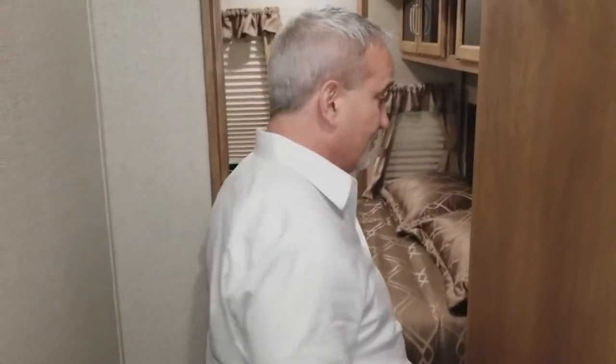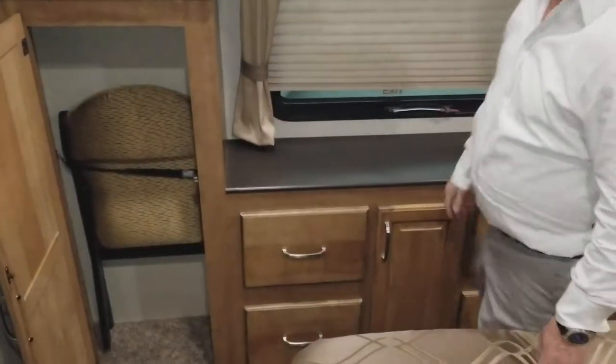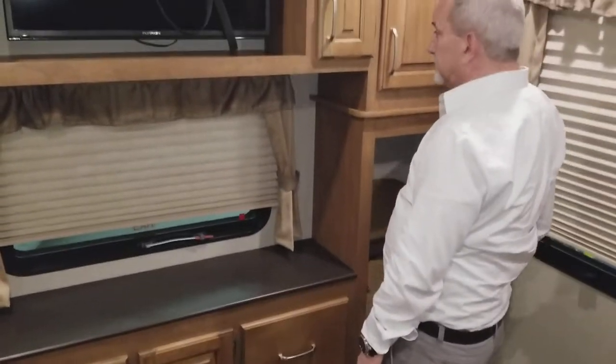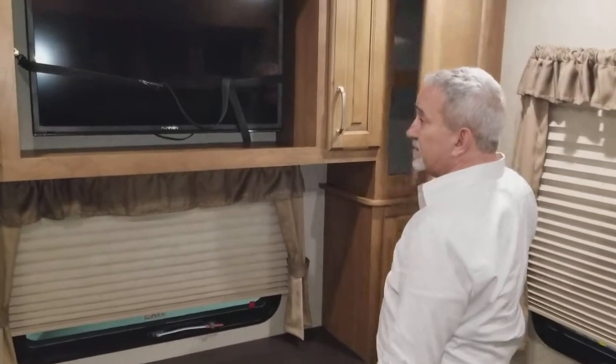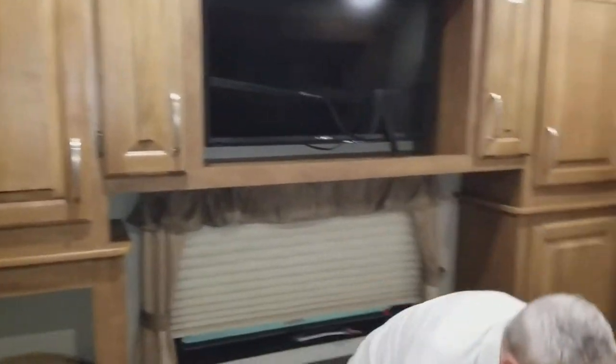The bathroom is in the bottom on this fifth wheel. Back here you've got a nice walk-around queen bed — a true size queen, not your little short princess queen — with walk-around access on all three sides. There's a little counter space, a flat screen LED TV, all this hanging space, and extra chairs stored here. More space to put stuff and tons of storage under the bed.